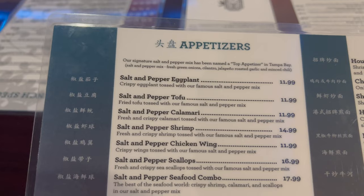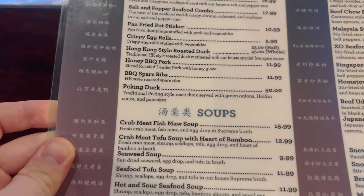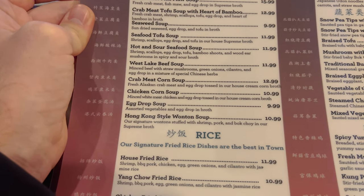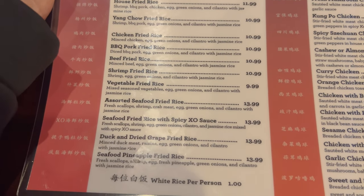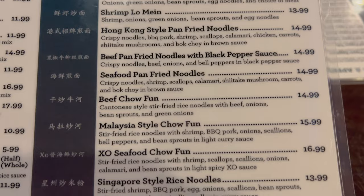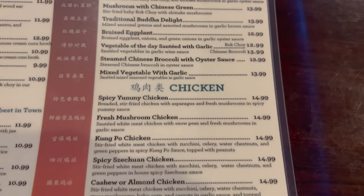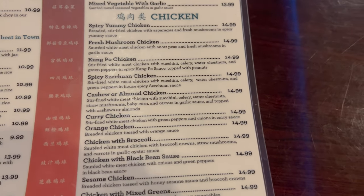Here we have the appetizers. Soups — it is chilly today, so maybe a soup. They've got egg drop soup. Rice, noodles, vegetables. Down here we have chicken — that's what I'm looking at. Spicy yummy chicken? That sounds good. Orange chicken — I do like orange chicken. Sweet and sour chicken, I like that too.